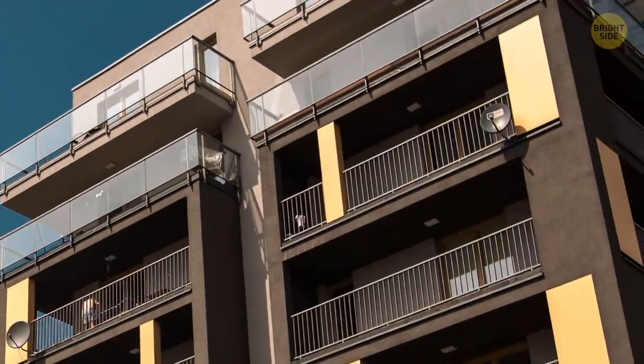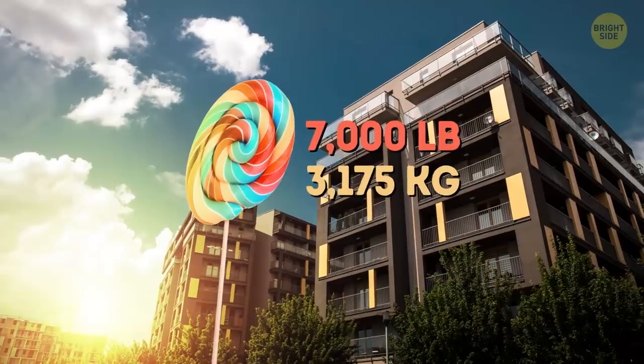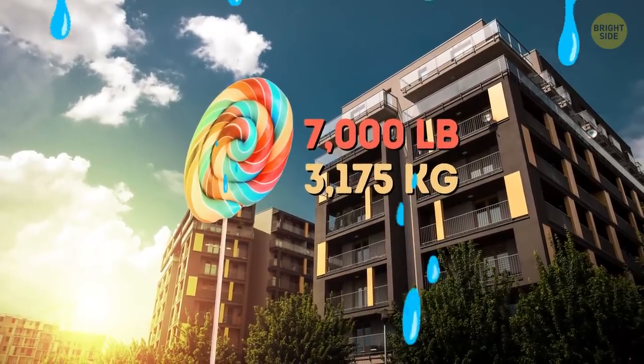When you eat a lollipop, you actually just swallowed some flavored saliva. The world's largest lollipop weighed over 7,000 pounds — that would require a lot of saliva.